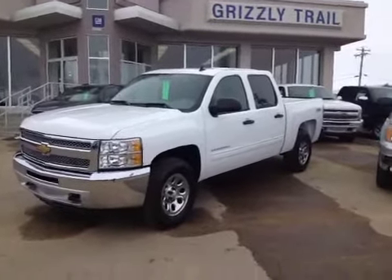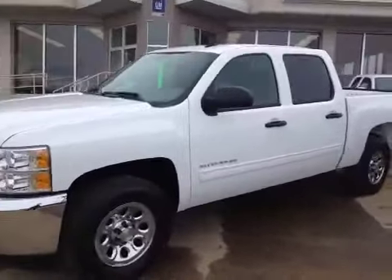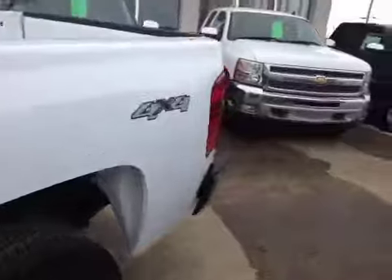Welcome to Grizzly Trail Motors. Today we have a 2013 Chevrolet Silverado — this is a Cheyenne edition. It's a 1500 crew cab with 17 inch wheels. This vehicle is a 4x4.